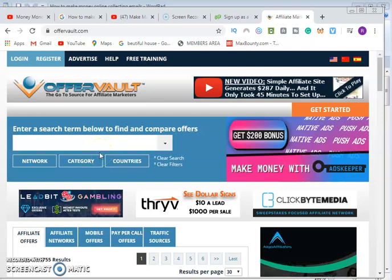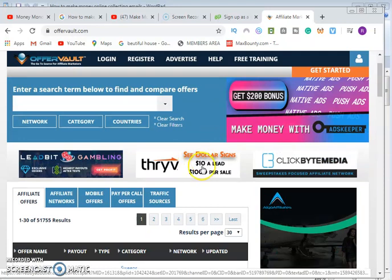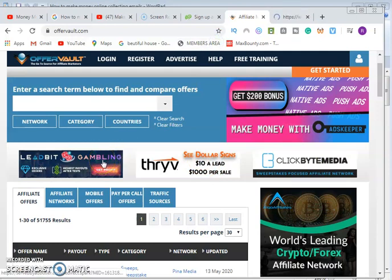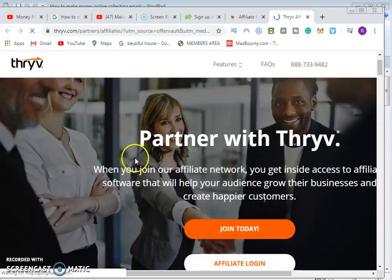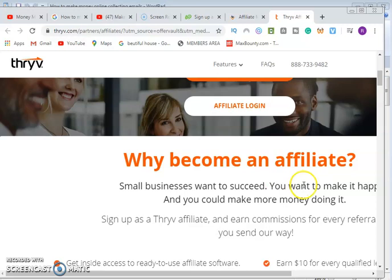Look at this partner here — you can see $1,000 per sale. Imagine that — it's a wonderful product. This other one is paying $10 per email. When you open the new tab it takes you to that particular website, you register, get your link, and start promoting. When you join their affiliate network you get inside access to affiliate software that will help grow your audience and create customers.